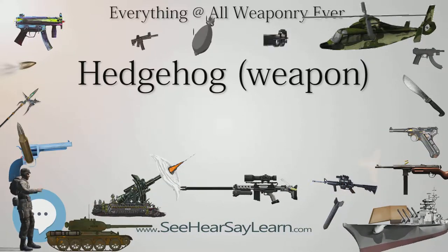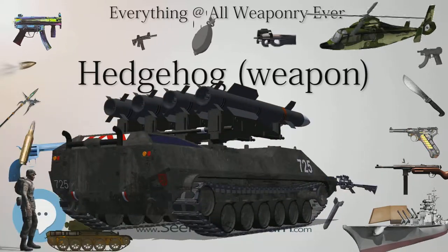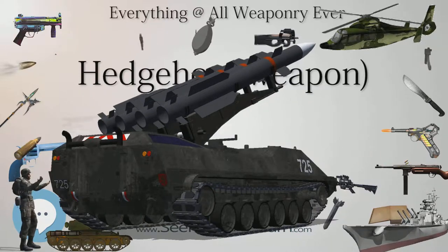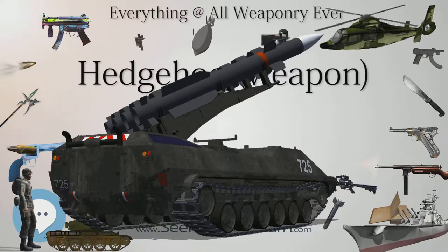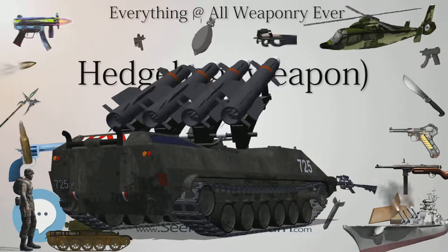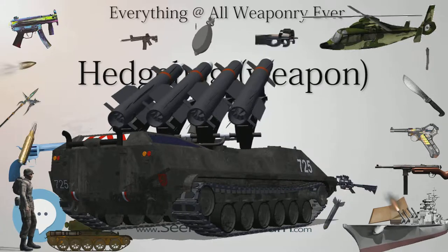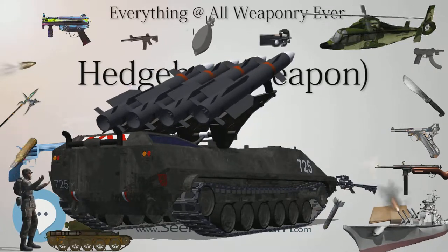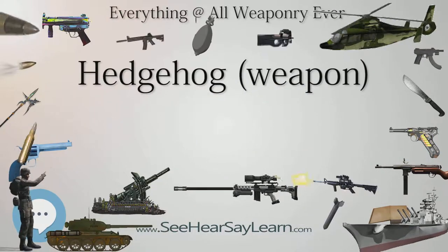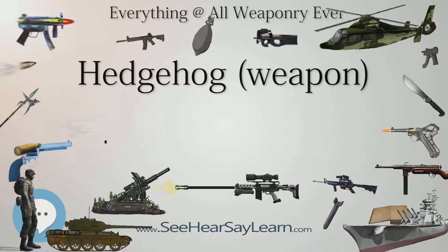These new homing torpedoes could be employed effectively even without the use of a periscope, providing submarines a better chance to remain undetected and evade counterattack. In the Pacific theater, USS England sank six Japanese submarines in a matter of days with Hedgehog in May 1944. In 1946, USS Solar was destroyed after one of her crewmen accidentally dropped a Hedgehog charge near one of her main turret ammunition rooms, triggering three subsequent and devastating explosions.